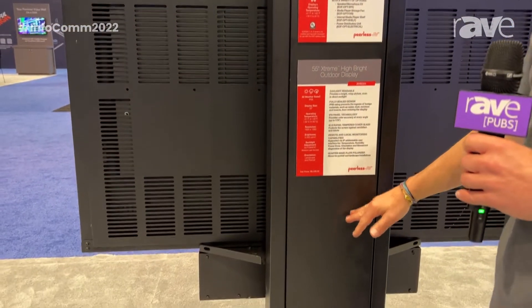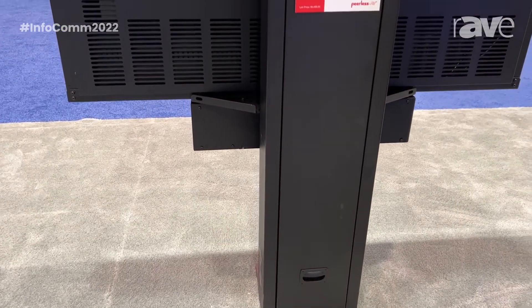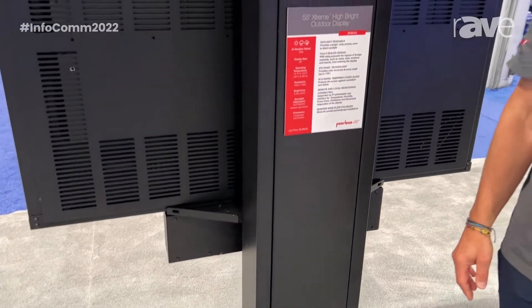This makes it a true outdoor solution for quick service restaurants. For more information on this device, please see Peerless-AV.com.